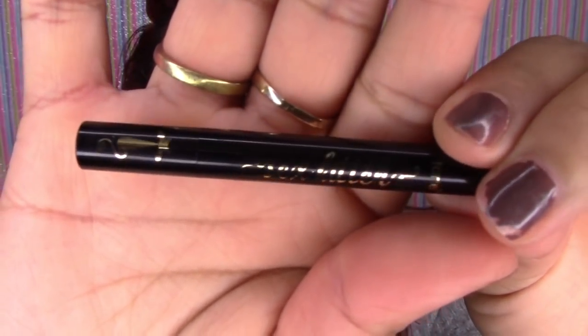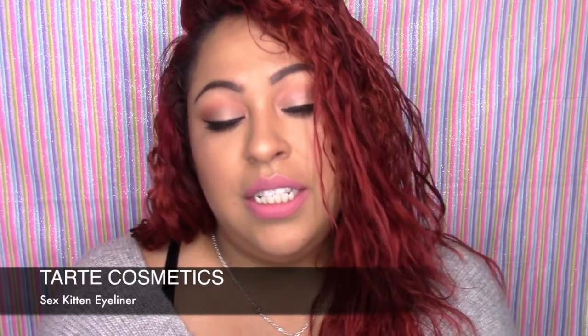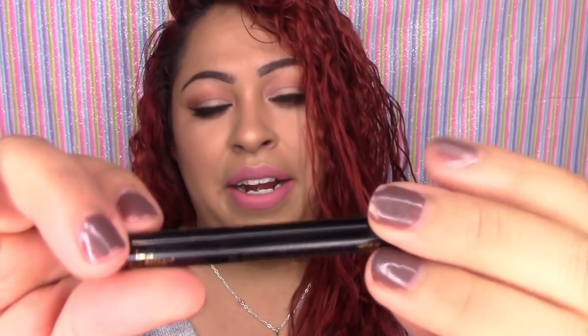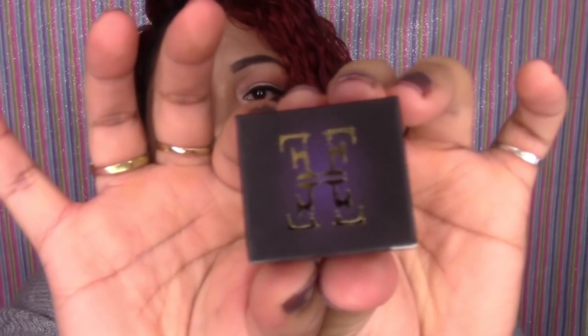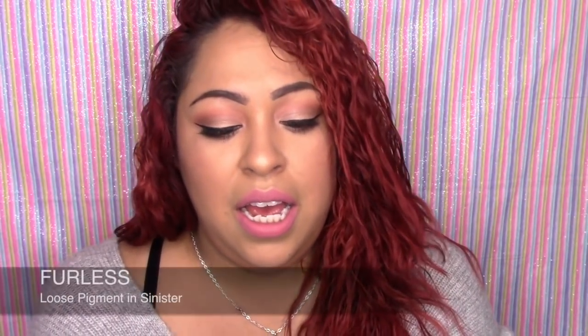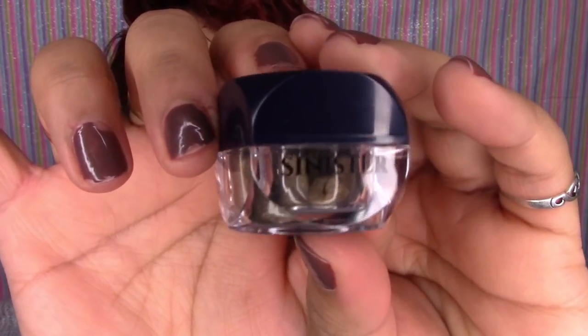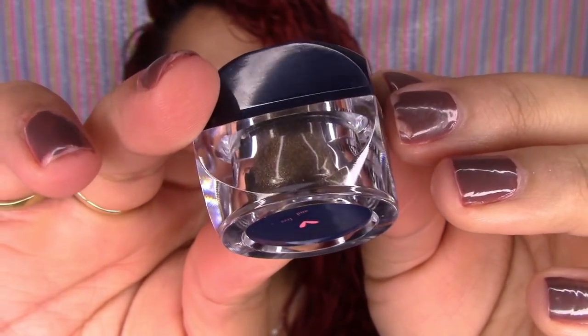Then you're going to be receiving this little miniature Tarte product called 'Sex Kitten' — it's a little eyeliner. And then you're going to be receiving a loose pigment in the shade 'Sinister.' It comes in a little pot — it looks like gold shimmer, it looks really really cute.